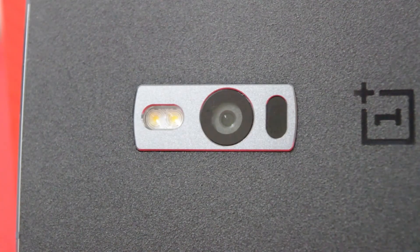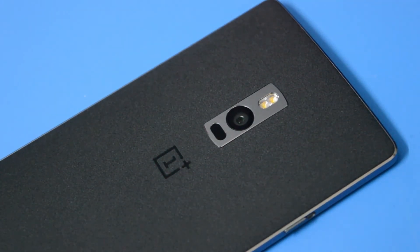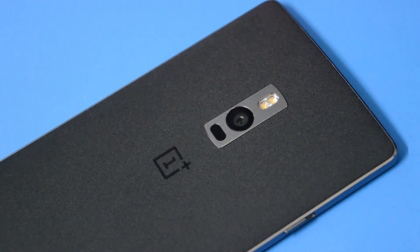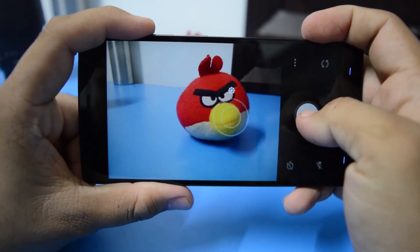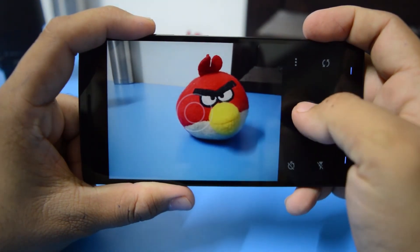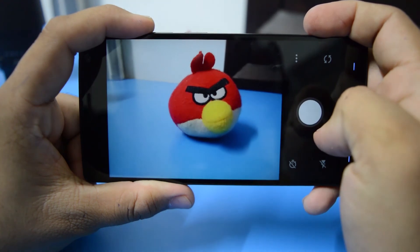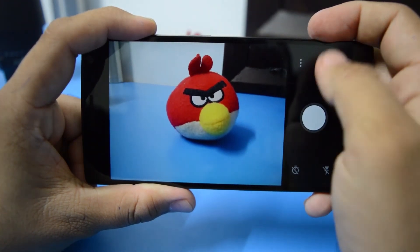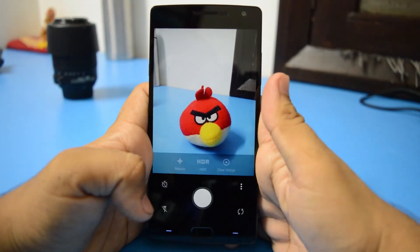Now let us talk about the camera. The OnePlus 2 has a 13MP rear-facing camera featuring 6 physical lenses, a dual LED flash, and an f/2.0 aperture. Most impressive is the sensor, which contains large 1.3-micrometer light-collecting pixels to deliver better low-light shots. The camera has been engineered for improved clarity and stability with an advanced optical image stabilization system. Laser-mounted technology sharpens and focuses the camera in 0.33 seconds, and a wide-angle front-facing camera ensures every angle is covered. There are three shooting modes: clear shot, HDR, and beauty.